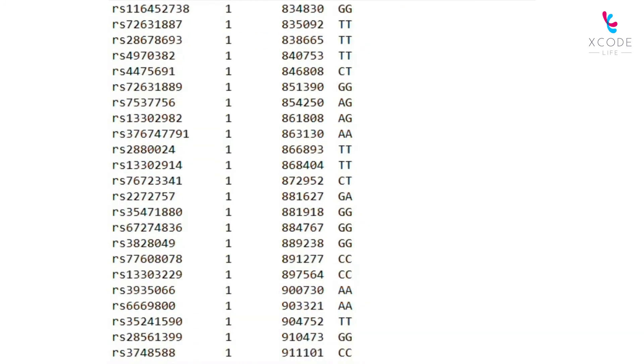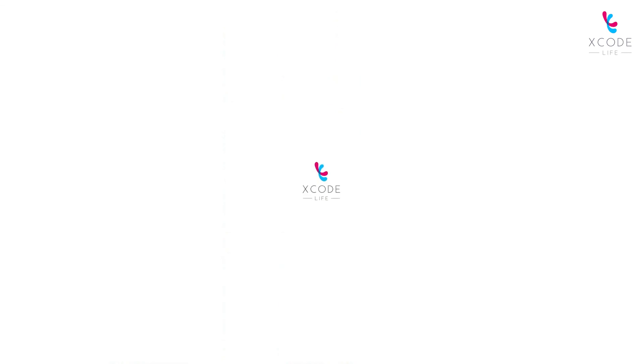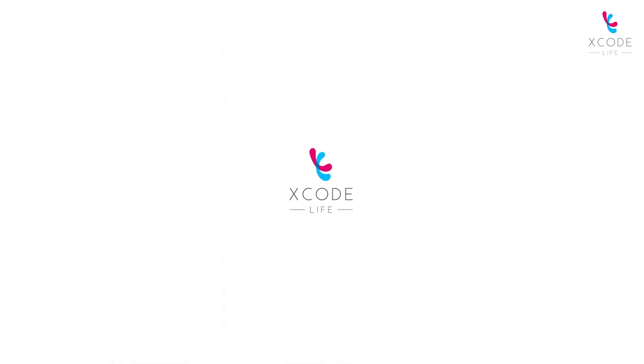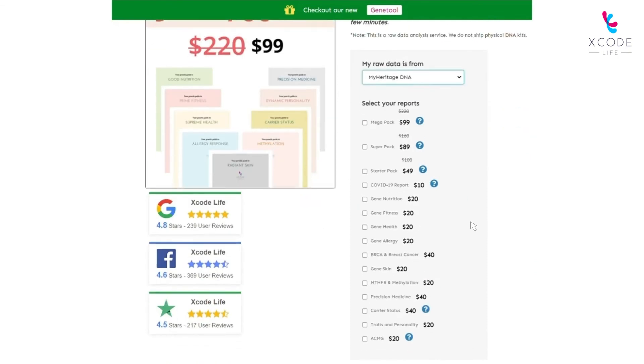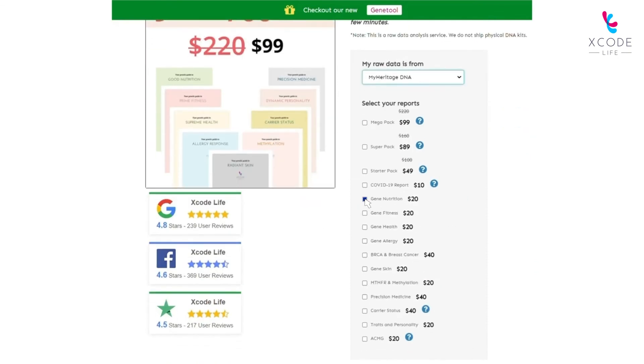This data may seem like Greek and Latin to you. We, at Xcode Life, can help you interpret this data. All you have to do is upload your raw data and order a nutrition report. Xcode Life then analyzes your raw data in detail to provide you with comprehensive nutrition analysis.